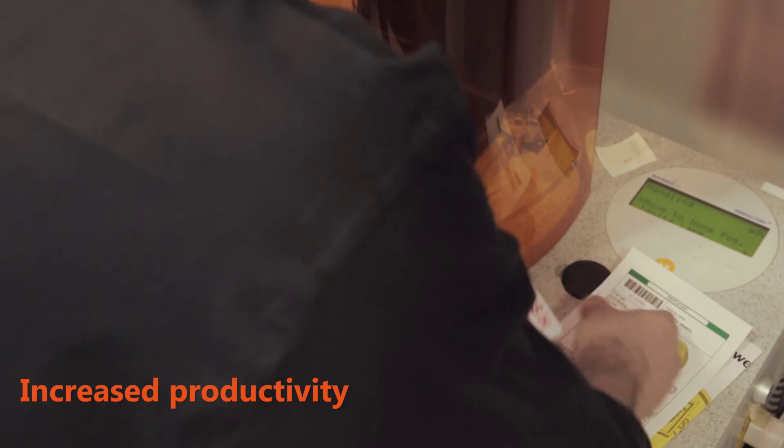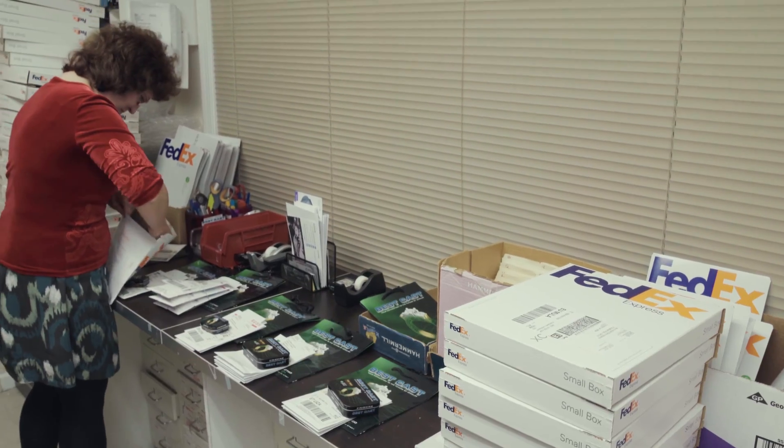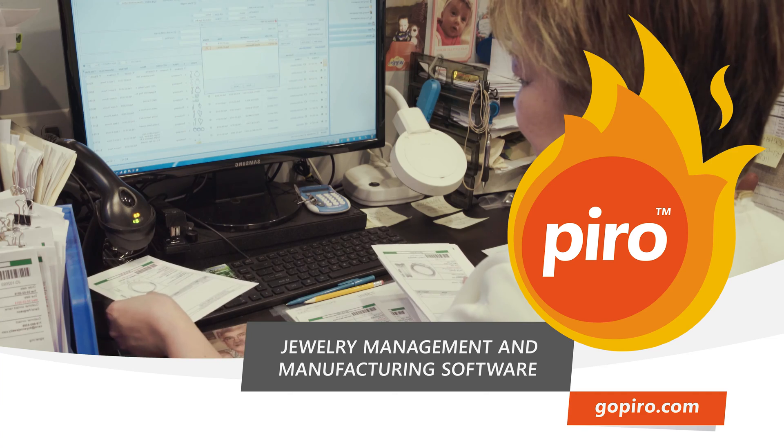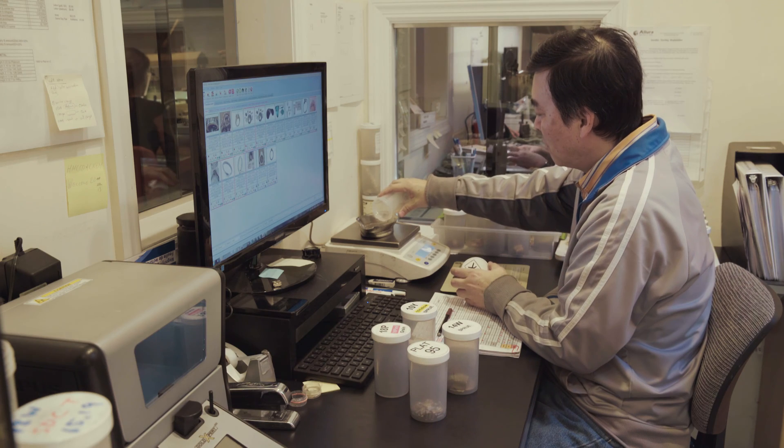Transparency, maximized efficiency, increased productivity — just some of the benefits you'll get by managing your jewelry business from start to finish with Pyro, a multifaceted, easy-to-use jewelry management system we tailor to fit the real needs and existing practices of your company.